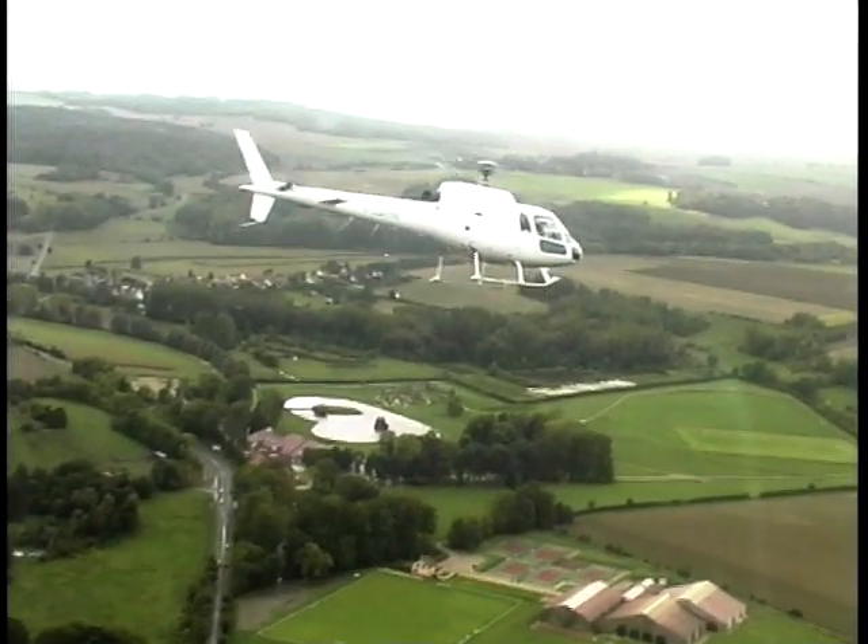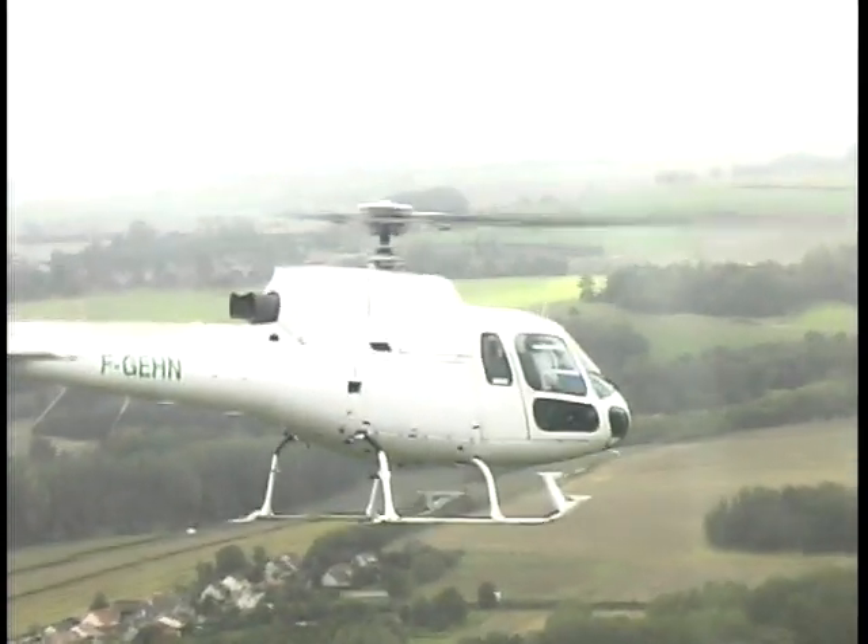The streets of Paris are far too congested to test drive cars on, so we're on a short but spectacular helicopter ride, with Paris in the autumn spread out below us, on our way to the Haute Fontaine test circuit.